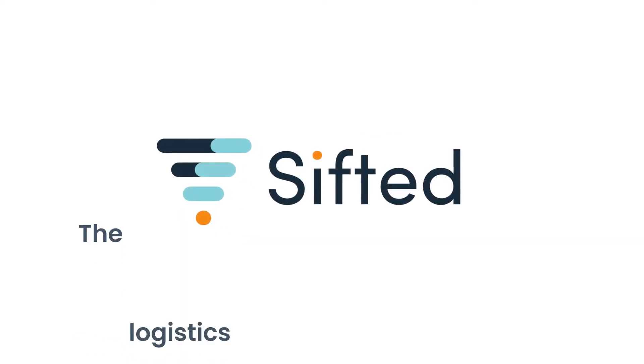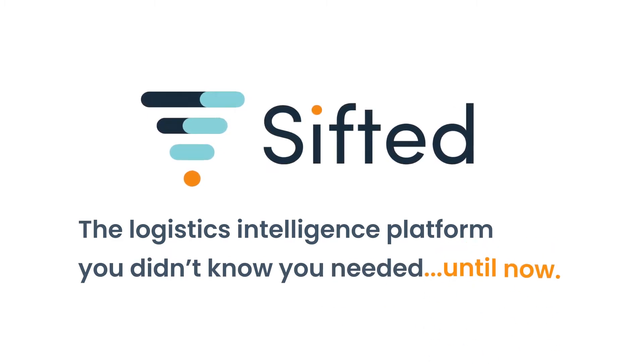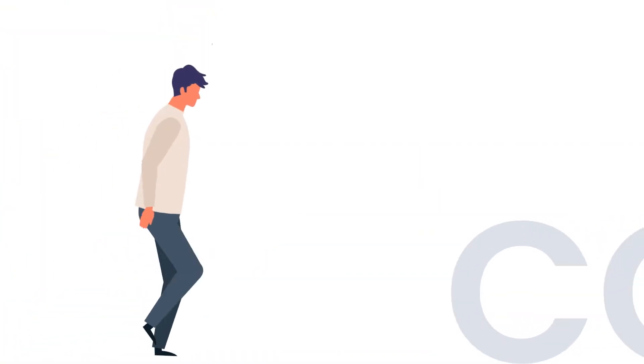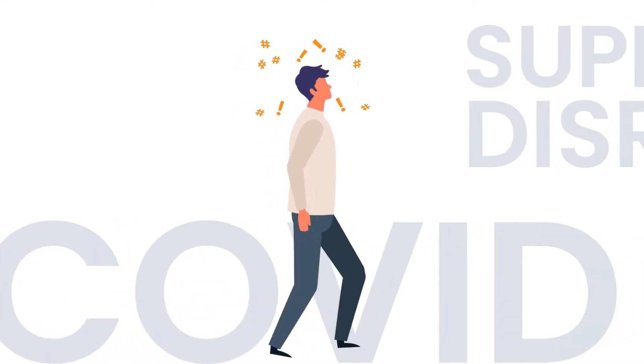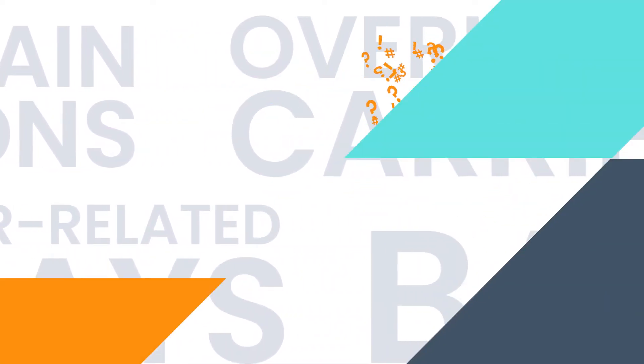Welcome to Sifted, the logistics intelligence platform you didn't know you needed, until now. With the world swirling around us at rapid speed, resilience and agility are the name of the game, and the shipping world is no exception.